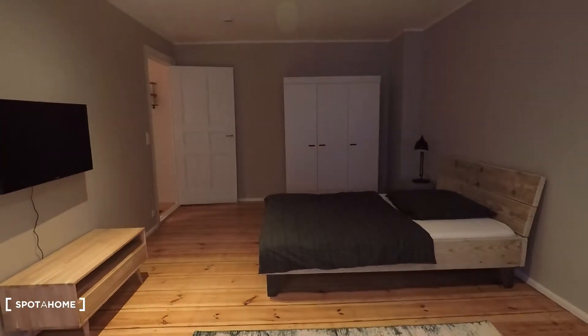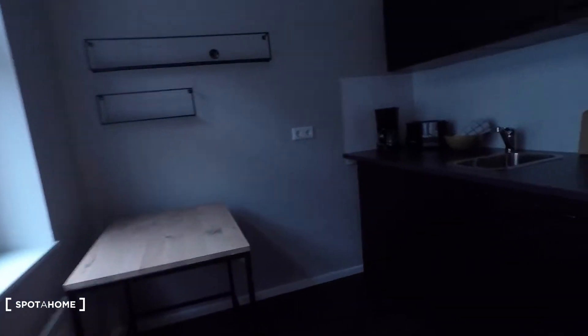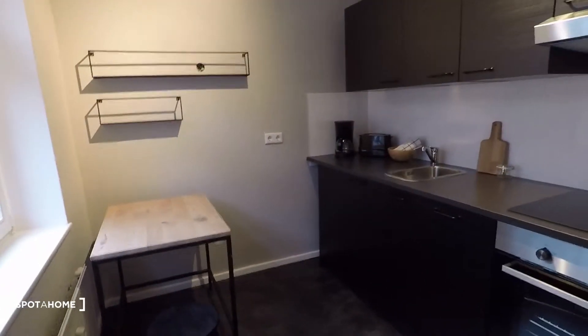We are on the third floor so there is light coming in. You have a television right in front of the bed and a single couch. And this is the kitchen — let me switch on this light.